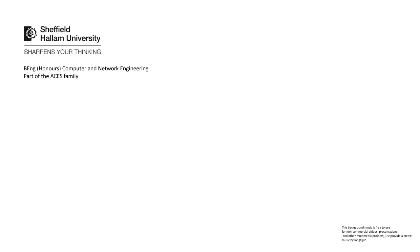Hi, my name is Phil Watson and I will be the narrator for your guided tour of Sheffield Hallam and the C&E course for 2013.